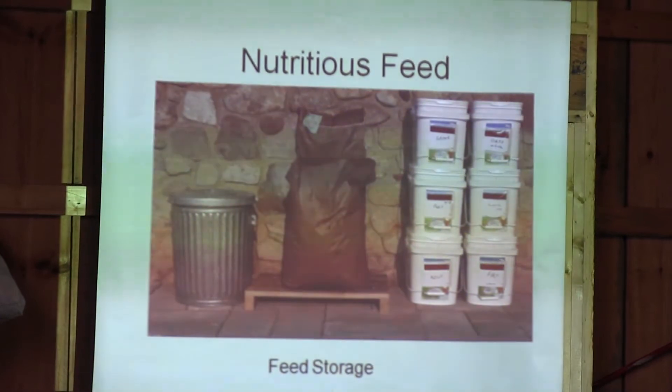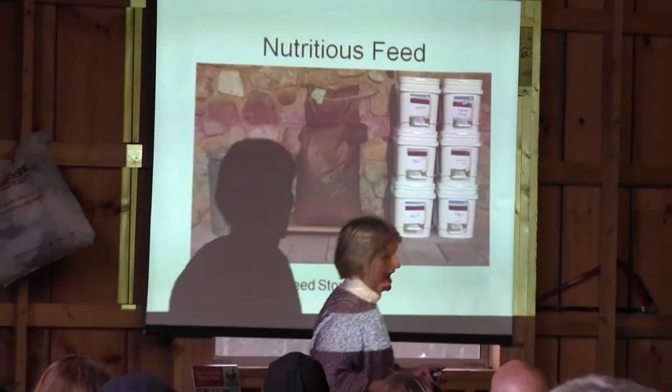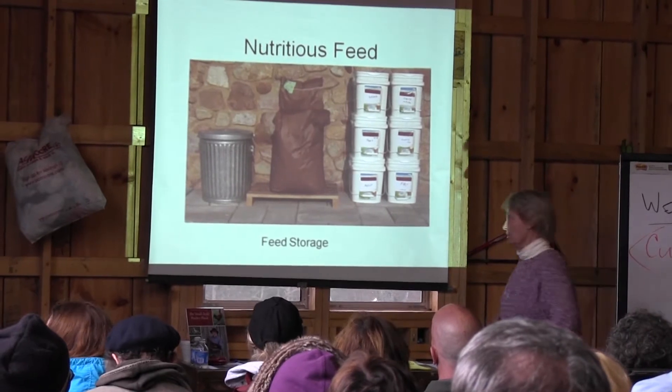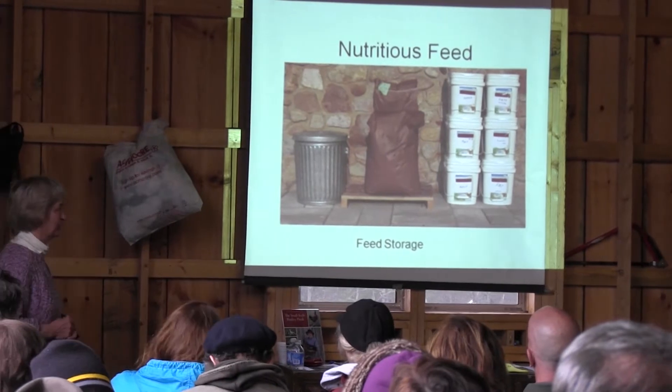Some supplements you can raise on your own. Does all feed have to come from bags? Does everything have to come from a store? The answer is no. There's a lot you can do to raise food for your flock. We've got a garden-and-chickens workshop too.